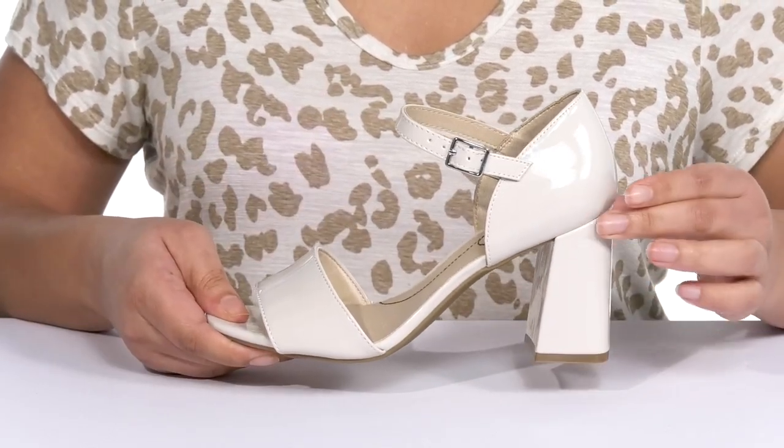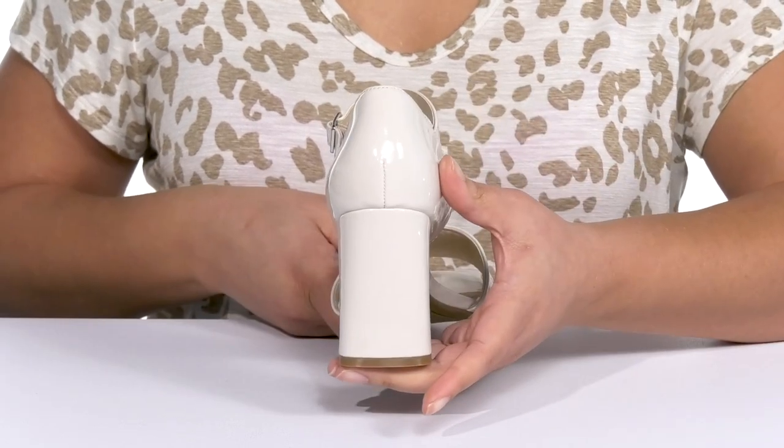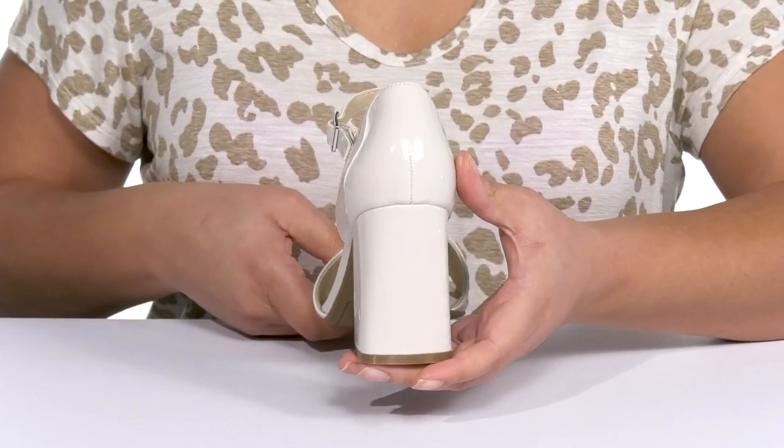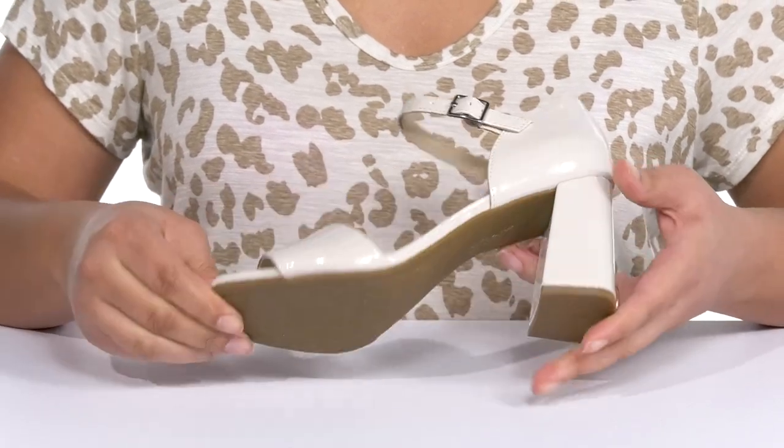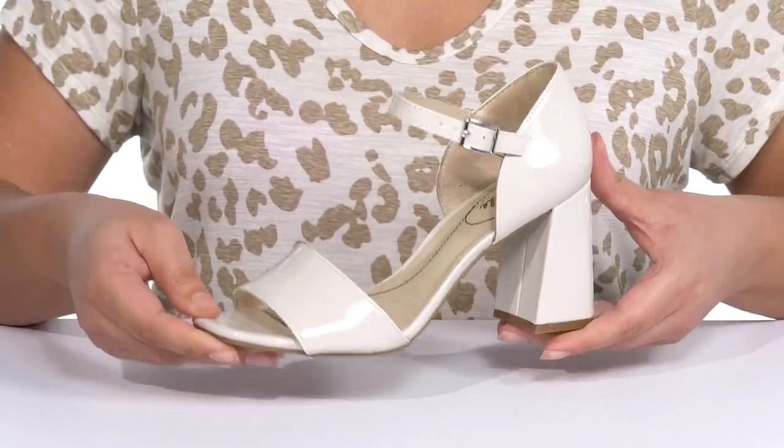You'll get a little over a three-inch boost in height from the wrapped block heel at the back that elongates your legs and gives you a sleek silhouette. It's all on top of a grippy man-made outsole. Show these off with a nice dress.